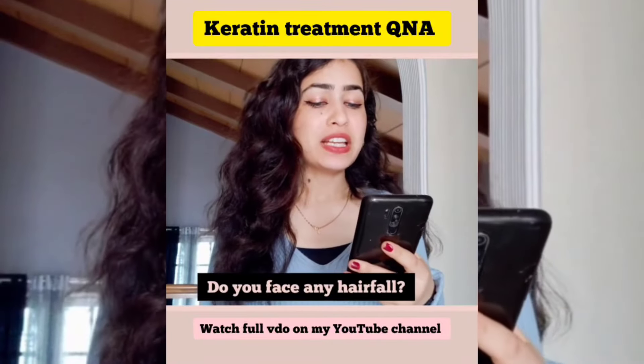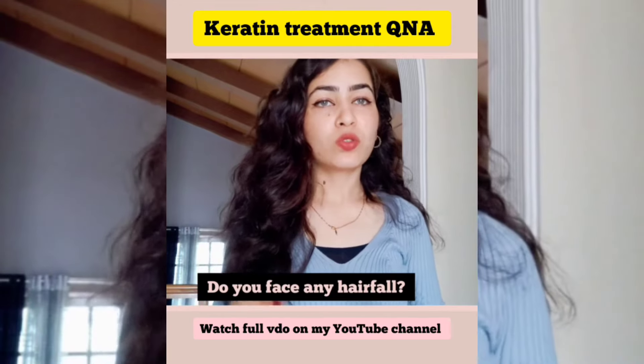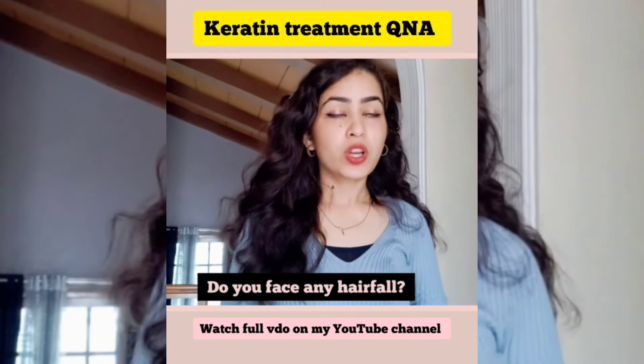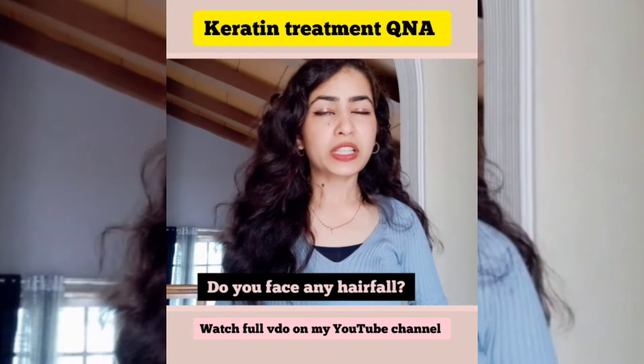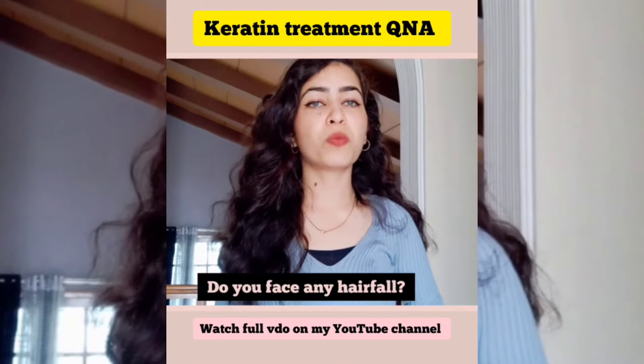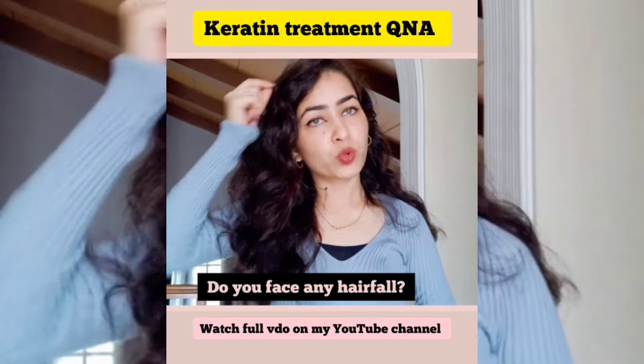So those were some suggestions and tips for making your keratin treatment long-lasting. I have also covered many questions in the Keratin Treatment Q&A series on my channel — you can check out the playlist called Keratin Treatment. If you have any questions, drop them in the comment section below and I will definitely try to answer them. That's it for today. I hope this video was helpful. See you in the next video. Bye-bye.